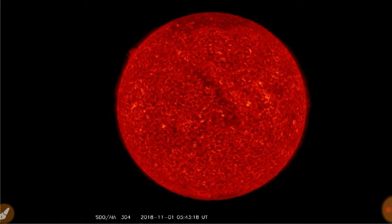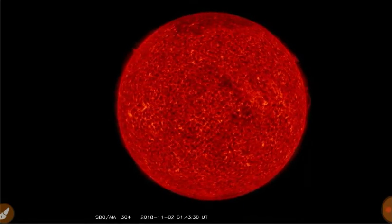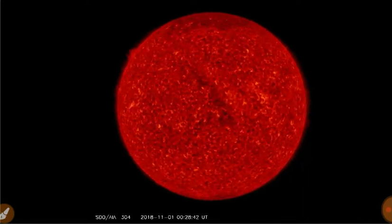Large coronal hole rotating past the earth-facing zone, and a large North Pole coronal hole remains in effect.